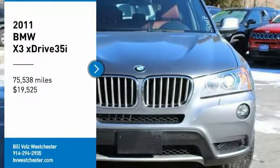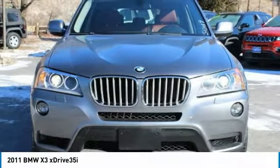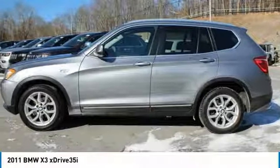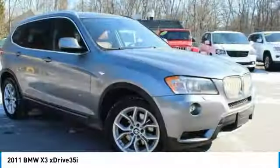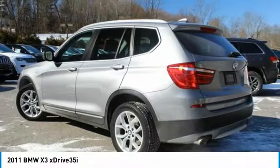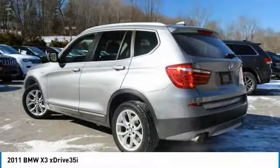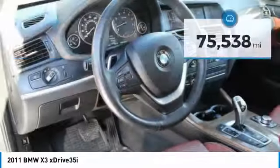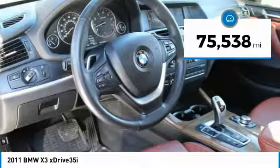Take a ride in the 2011 X3. BMW X3 builds on the success of the original by developing its core competencies while adding new technology to establish new benchmarks for agility, efficiency, and comfort. And is priced below $20,000. This vehicle has less than 80,000 miles.